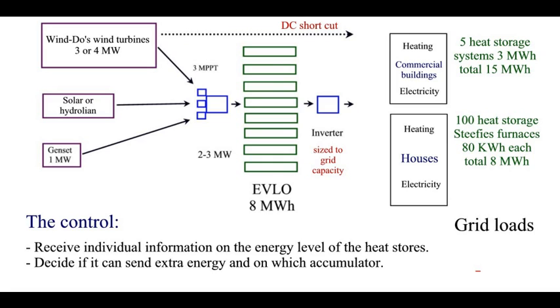When there's still too much wind energy, rather than cutting production, the best approach is to short-circuit part of the production directly to the large heat storage system via DC current. This has been proven on a few large systems and maximizes the overall efficiency of everything.